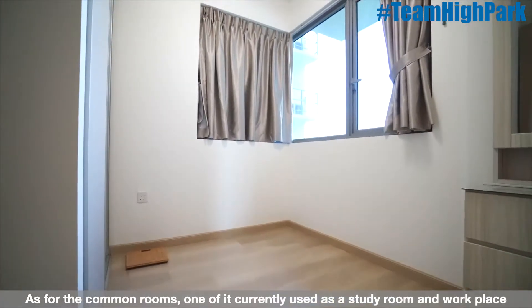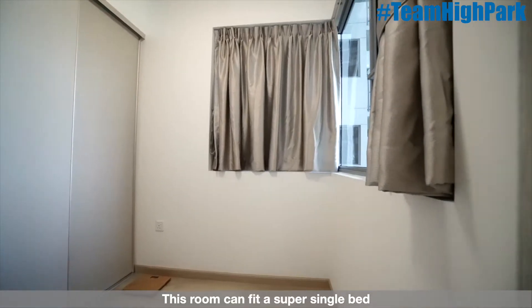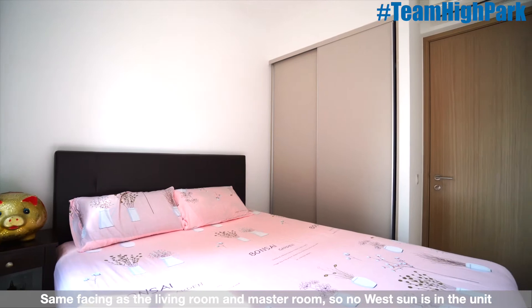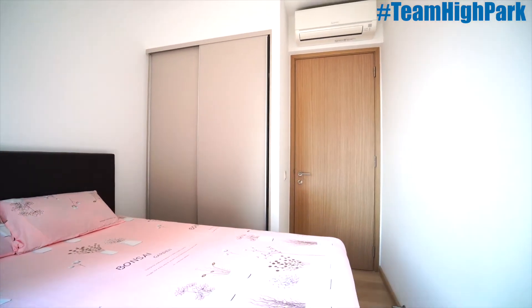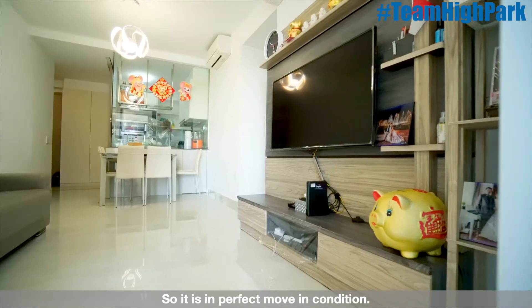As for the common rooms, one of them is currently used as a study room and workplace — this room can fit a super-single bed. The last room can fit a queen-size bed, with the same facing as the living room and master room, so there's no west sun in the unit. As you can see, the owners have taken very good care of the unit, so it is in perfect move-in condition.